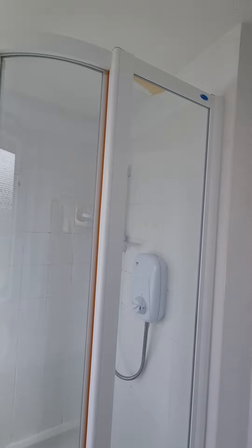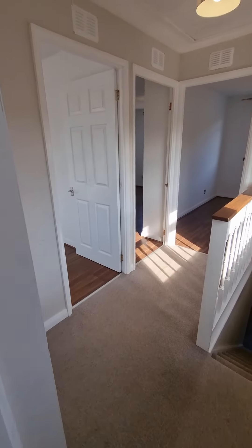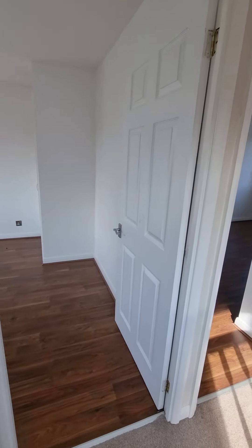First of all, right in front of me, we've got the shower room — WC and sink set into the vanity unit. You've also got the shower enclosure with an electric shower in there.